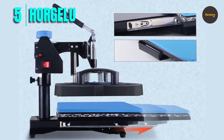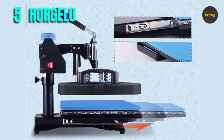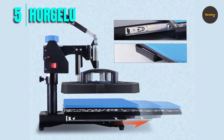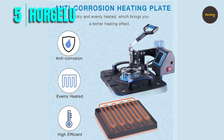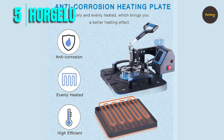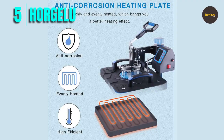The Horgulu upgraded 5-in-1 heat press machine comes with a range of accessories, including a Teflon-coated platen, cap press, mug press, and two plate presses. This allows you to work with a range of materials, from T-shirts to hats, plates, and more. Additionally, the anti-corrosion cast aluminum heating plate heats up quickly and evenly, which ensures that your designs come out perfectly every time.